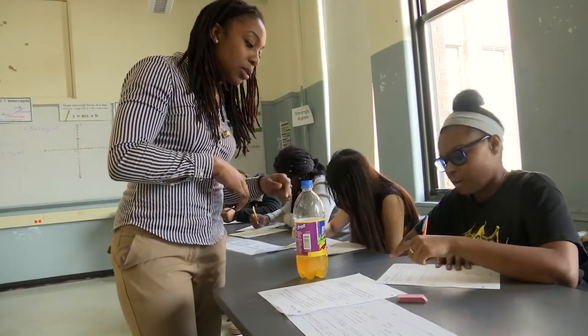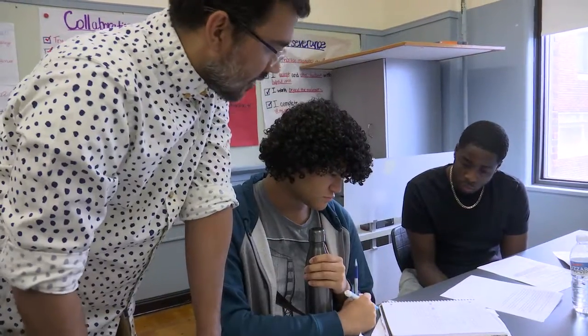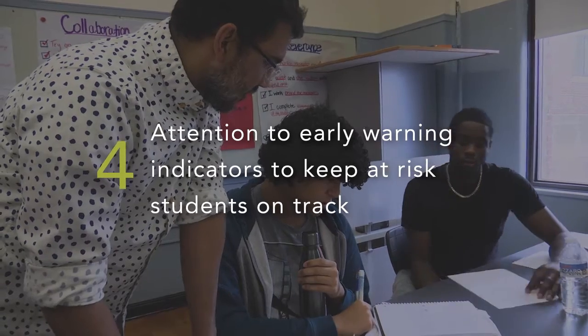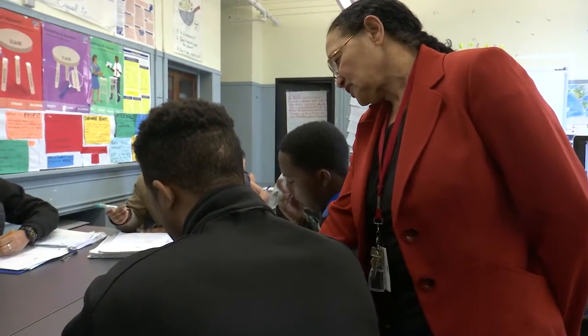We want to make sure the students understand that they have a group of adults in the building who would be there to intervene in any way they can to make sure that they're successful. Early warning indicators are things that we have flagged in behavior, attendance, or classwork that students might need extra help with.